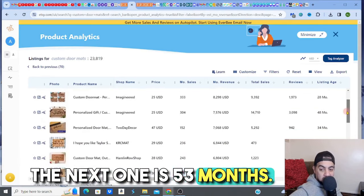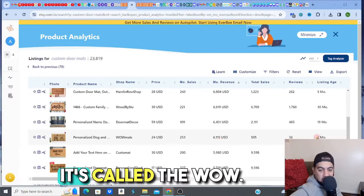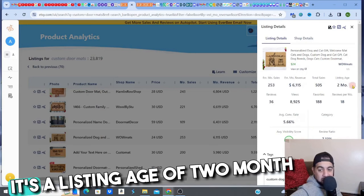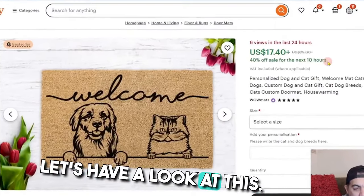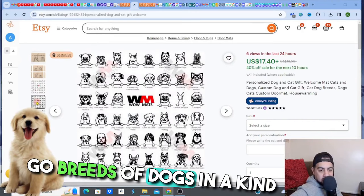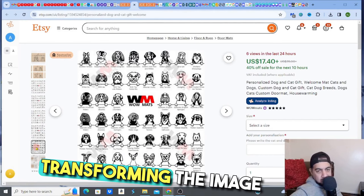I can go from the top listing at 26 months old, the next at 53 months, but look — I'm going down to a two-month-old listing making $6,844. Let's go further. There's one making $6,115 — it's called the personalized dog and cat gift welcome mat. It's got an average conversion of 5.66% and it's only two months old, making $6,115. Let's have a look at it. It's quite a simple thing — a personalized dog mat.